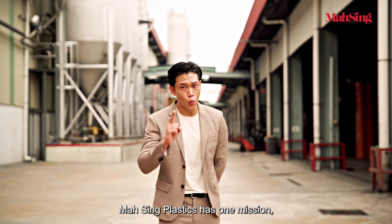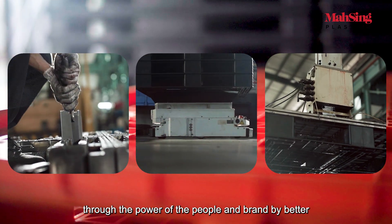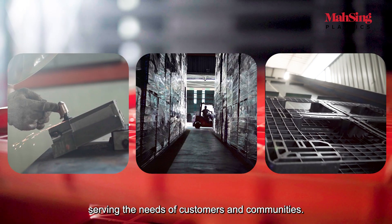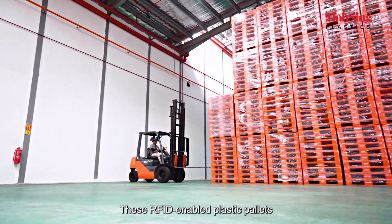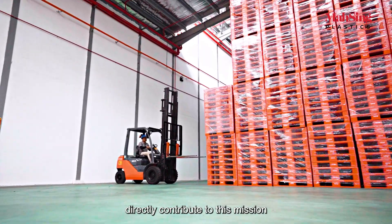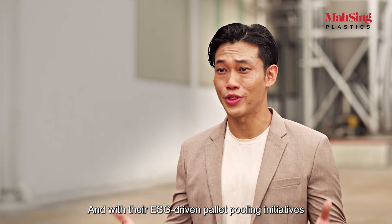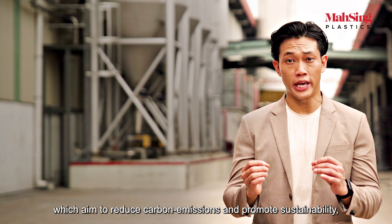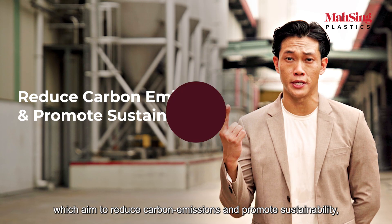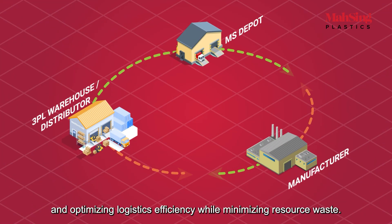Massing Plastics has one mission, which is to drive sustainable growth through the power of the people and brands, better serving the needs of its customers and communities. These RFID-enabled plastic pallets directly contribute to this mission by revolutionizing supply chain logistics, and with their ESG-driven pallet pooling initiatives which aim to reduce carbon emissions and promote sustainability, you can now embrace circular sharing of pallets and optimize logistics efficiency while minimizing resource waste.